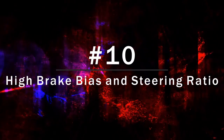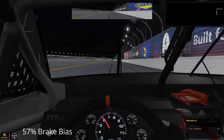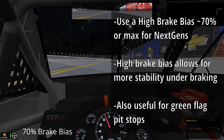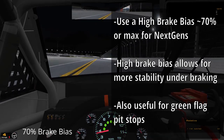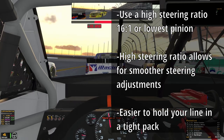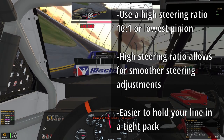At number 10 we have high brake bias and steering ratio. Having a high brake bias will allow you to brake hard for crashes without fishtailing. Usually around 70% or so on the brake bias will do the trick. This is also important if you ever need to make a green flag pit stop for the longer races. A high steering ratio, or low steering pinion in the next gen car, allows you to be smoother with steering adjustments, which helps you greatly in a closely spaced pack.